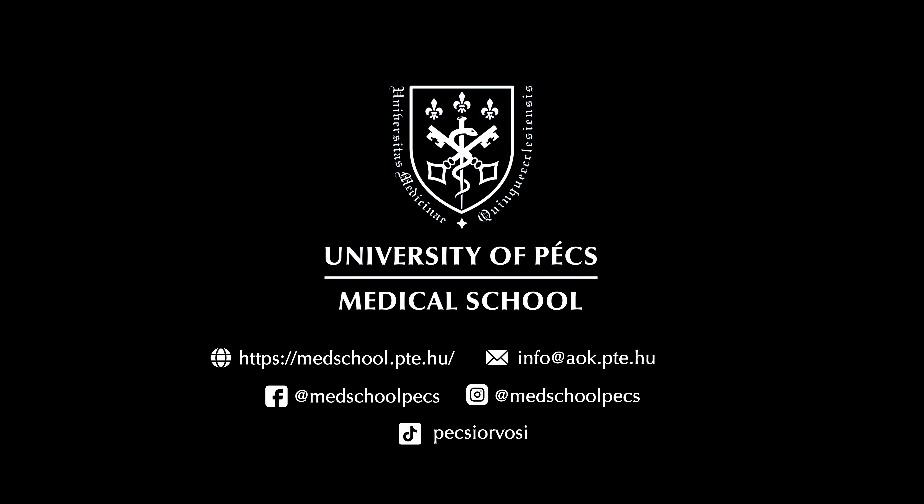More than a degree, dentistry is about transformation. It's about becoming a person who alleviates pain and brings smiles to people's faces. Thank you for joining us and we hope to see you on campus sometime soon.